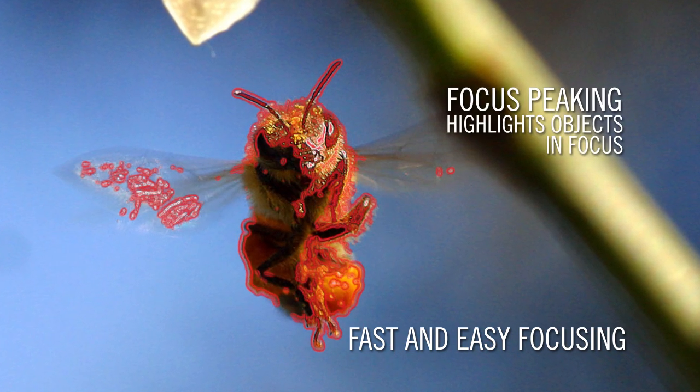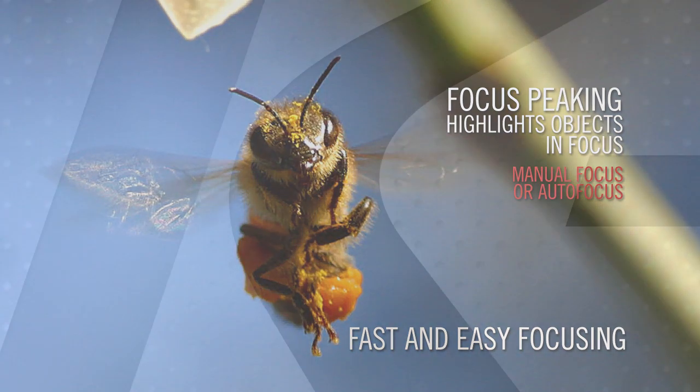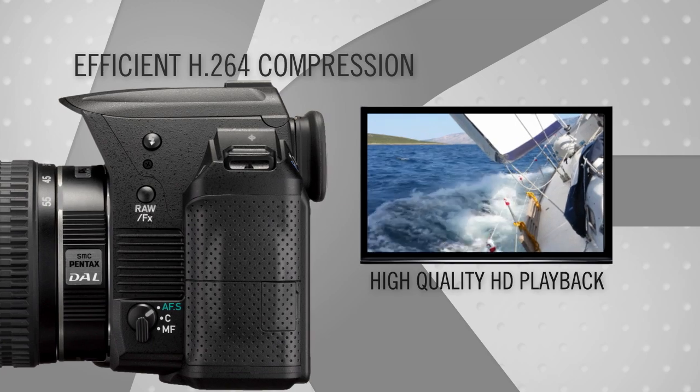Focus is also fast and easy, with focus peaking during live view that highlights objects in focus for accurate manual focus acquisition or precise autofocus acquisition. The K30 also features efficient H.264 compression for high-quality playback of high-definition video.